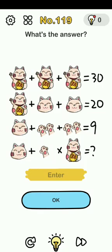Brain Out level 119 — the cat's head is 10, so the head alone is 5. Then 5 plus 5 is 10, and 10 plus 10 is 20. Head plus two hands, so that gives us 4.